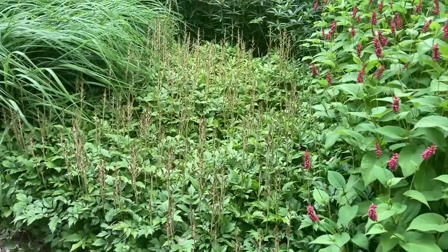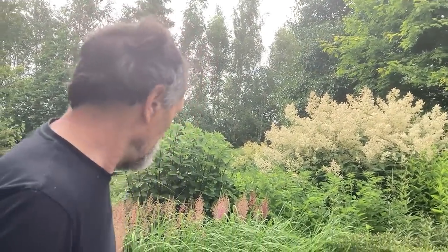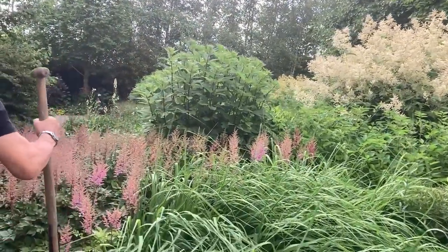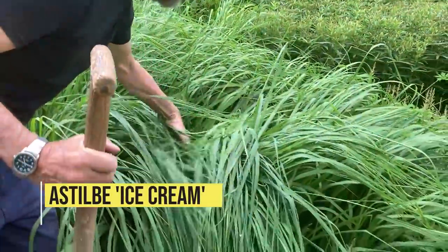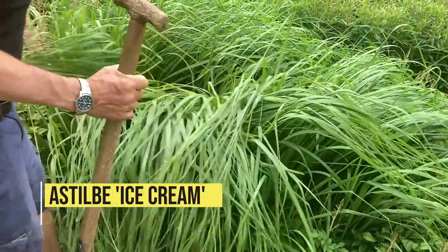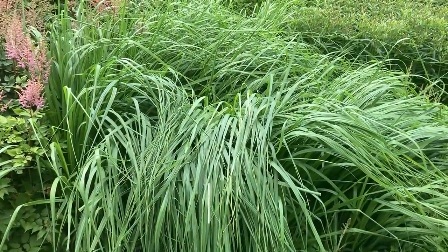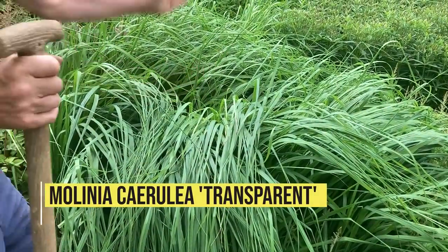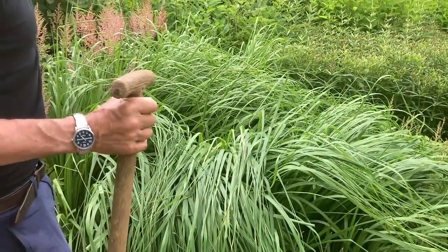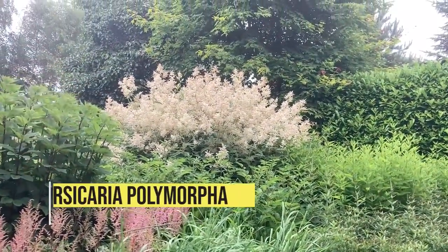The chinensis astilbes will take a bit more dry weather than the normal ones. I've put in the very tall Millenia 'Transparent' in between because the leaves aren't going to get any bigger but the flowers will come way up — and you'll be able to see through them. We have our giant Persicaria polymorphia.